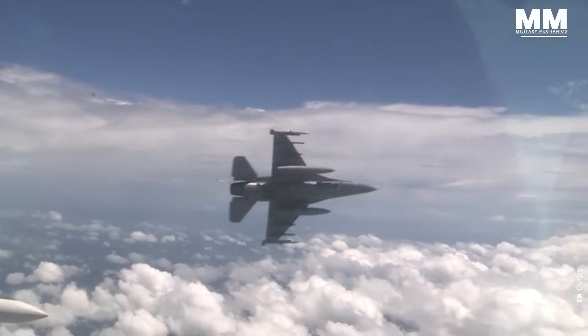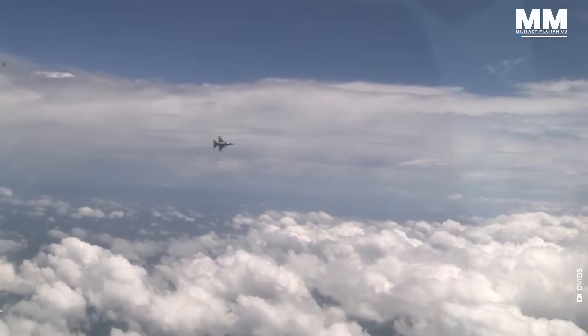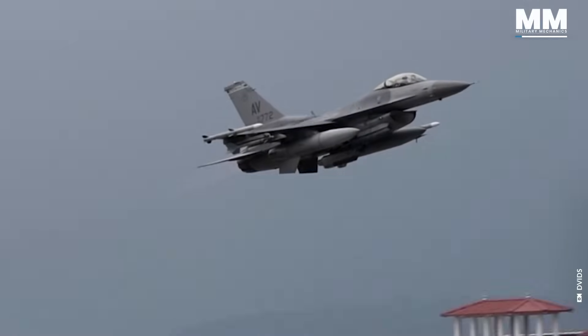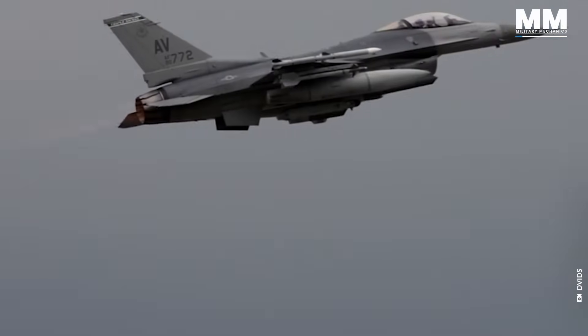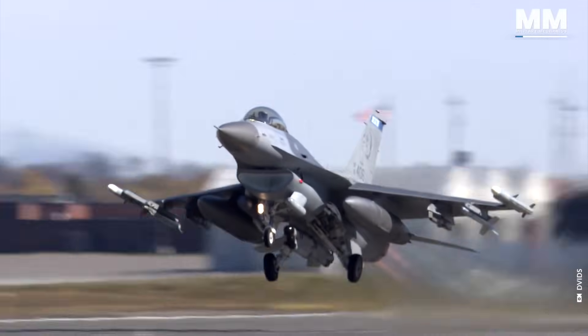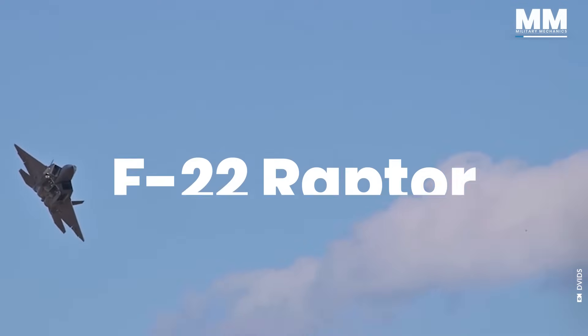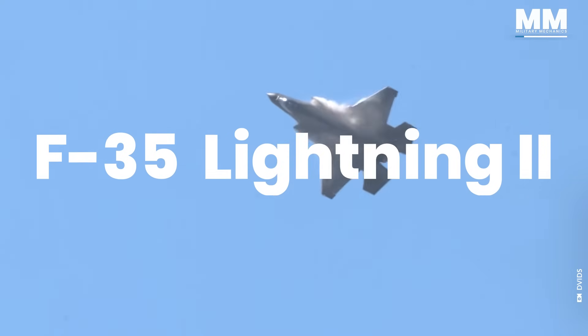Did you know that the F-16 was designed to be aerodynamically unstable? The innovative approach to its avionics is one of the key features that give us the F-22 Raptor and the F-35 Lightning II.